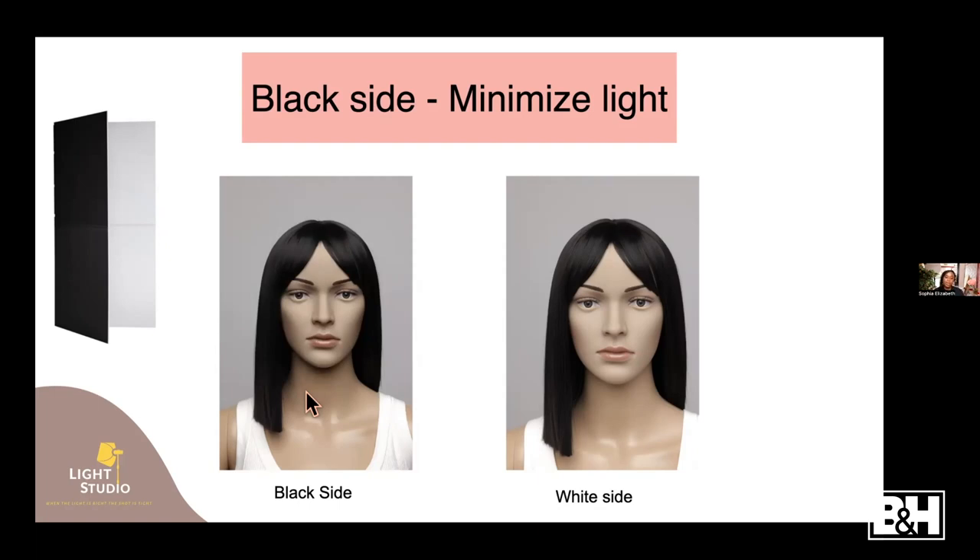A lot of the light that was reflected back on the white side is now taken away once you put the V-flat on the black side. I love to use V-flats for my studio portraits. Whenever I want to do a one-light setup, I might have a V-flat on one side and a light on the other side, which on the white side helps to fill in those shadows on my subject.